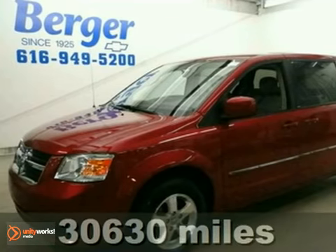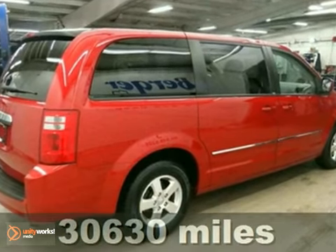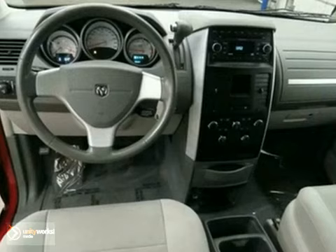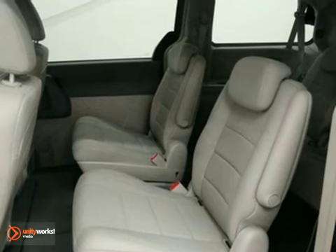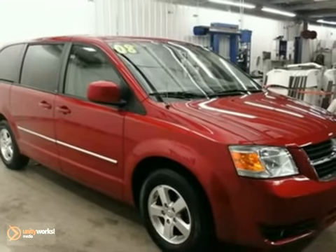You'll love this 2008 Dodge Grand Caravan SXT that is in excellent condition. Its many features include power sliding doors, remote keyless entry, and a CD player. It also has traction control and adjustable pedals. You'll also love the excellent safety ratings. Come on out and take this Grand Caravan for a test drive.